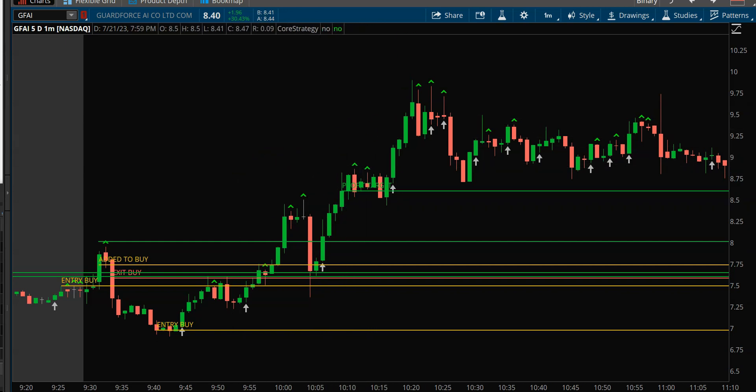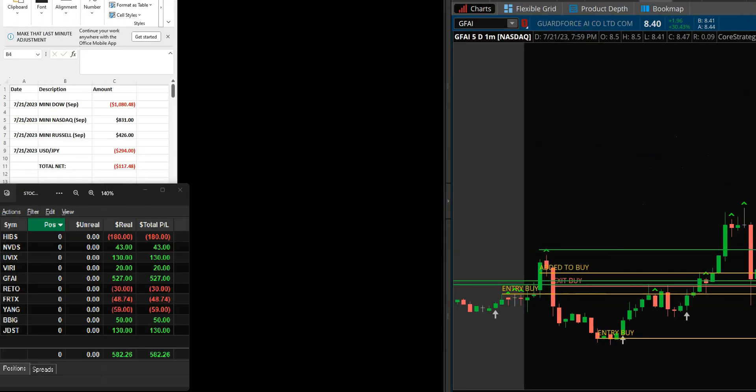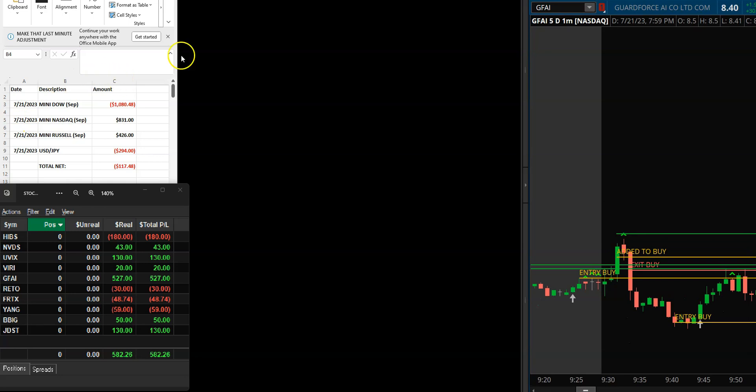So how did I do overall? Starting with the indices: I lost on the mini Dow — a notable hit there — but made some of it back on the mini NASDAQ, and had a really nice little trade on the mini Russell. Then I started giving it back on the yen, so the net on futures was a loss of $117. That yen trade came in around 12:30 Eastern Time and just wasn't going anywhere, so I took the loss.